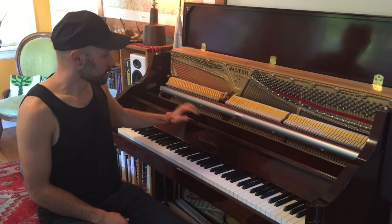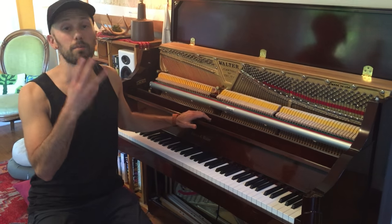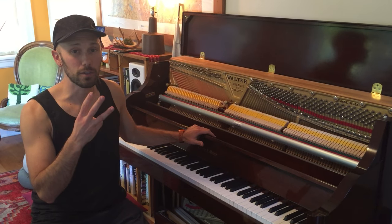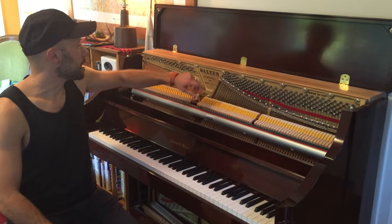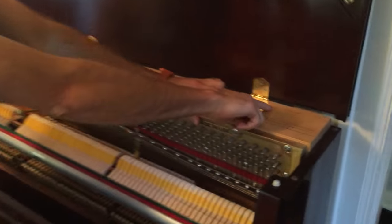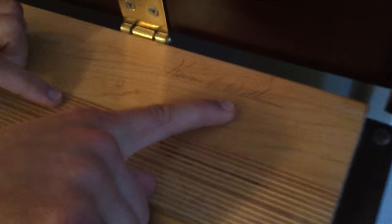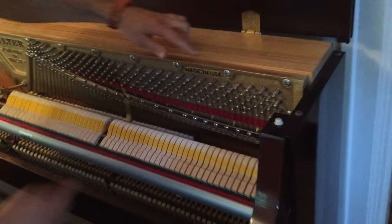Charles Walter is one of only three companies still making pianos in the USA. You can see it's made in the USA, and they still sign them — if you come over here you can check it out. It's got a signature, 'Kevin Walter' — that's one of his sons. So they're still making these by hand.